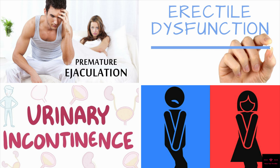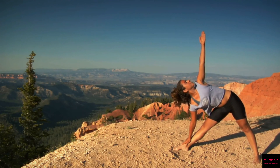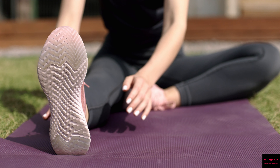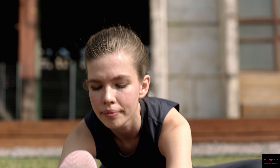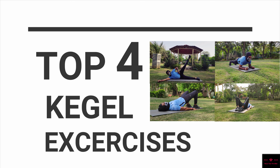So manage some time from your busy schedule, do these exercises, and live a healthy sexual life. For the best results, try to do these exercises twice a day and feel the change. Without taking any further time, let's start with the best four Kegel exercises that we have for you.